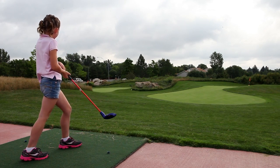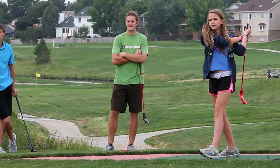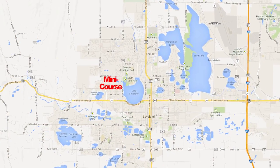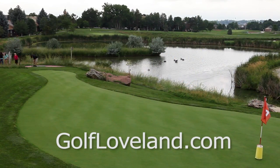If you've tried all the other things to do, try golf at the mini course at Cattail Creek. You'll like it. The mini course is located on 29th Street in Loveland, Colorado. Visit www.golfloveland.com to learn more.